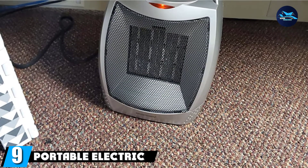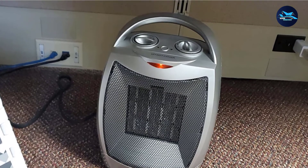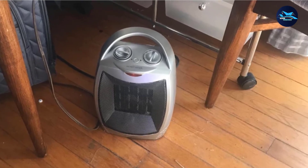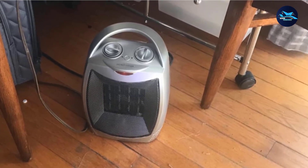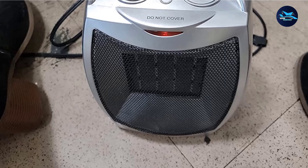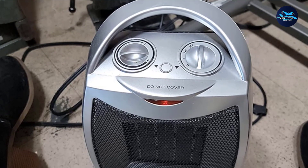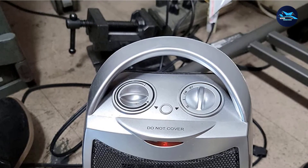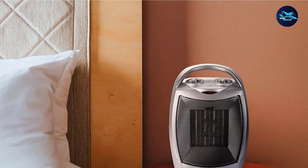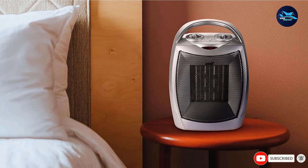At number nine, we have the GiveBest Portable Electric Space Heater, a 2-in-1 heater and fan that can be used for both heating and cooling. It has dimensions of 7 x 6.2 x 9.2 inches, 2200 watts of power, and operates quietly at only 55 dB. The device is made of high-quality ABS material, making it lightweight but durable for any season. It comes with an auto shut-off safety system that protects from overheating or overloading, as well as a tip-over protection mechanism.